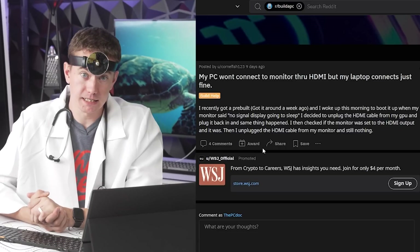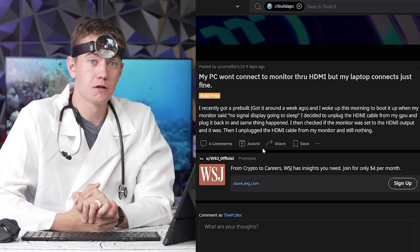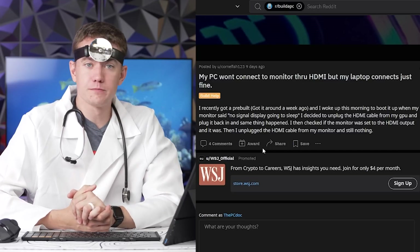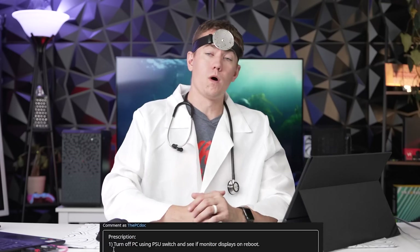Next patient: they recently got a pre-built PC, went to bed, and when they woke up their monitor would no longer connect to their graphics card. They checked that the HDMI cable was plugged into the correct spot and confirmed the monitor was set to the HDMI input. In a fresh build I'd suggest making sure HDMI is plugged into the GPU and not the motherboard's HDMI port — a very common mix-up for first-time builders — but since this patient has been using the PC for over a week, that's less likely.